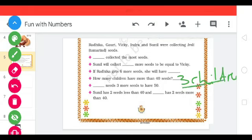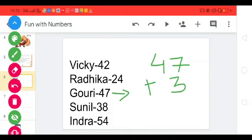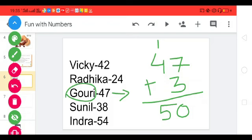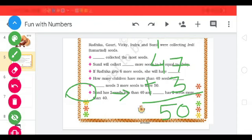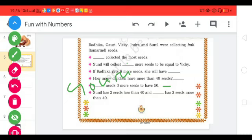Next question: Dash needs 3 more seeds to have 50. Let's come to the list. Gauri has 47 seeds, plus 3: 7 plus 3 is 10, write 0 and carry 1, then 4 plus 1 is 5. So 47 plus 3 equals 50. Our answer is Gauri. Gauri needs 3 more seeds to have 50.